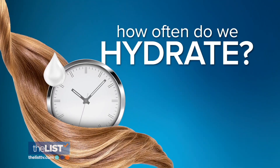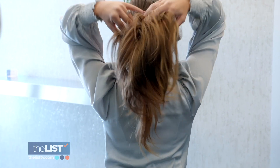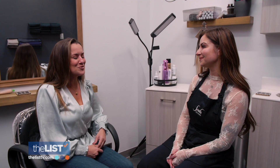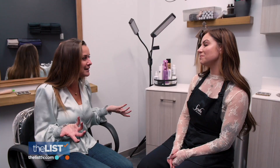Next up, how often do we hydrate? The mask you can use every time you shampoo, which she doesn't recommend doing every day. A good rule of thumb is twice a week, sometimes three, so we can keep those natural oils in our hair. Oh my God, I'm doing it way too much and I feel like maybe I'm taking the oils out of my hair.